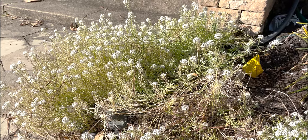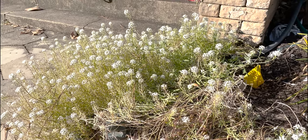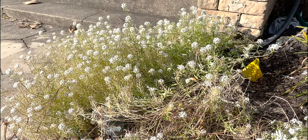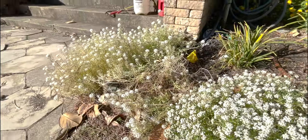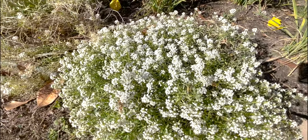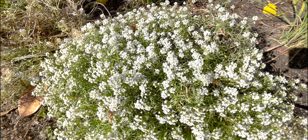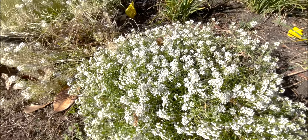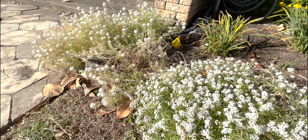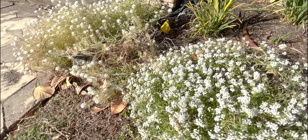At mom's house, here is a sweet alyssum that I grew from seed. As you can see, it is huge, it is blooming, it is still alive compared to the ones at my house. But here is the Proven Winners Snow Princess, and the amount of blooms that this one has compared to this one is at least double. But they are still blooming, they are still beautiful.